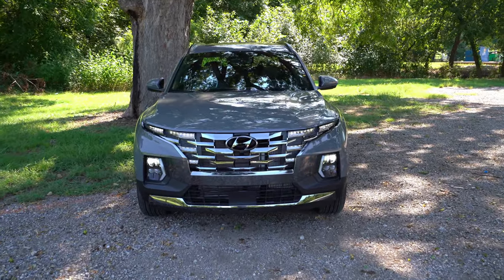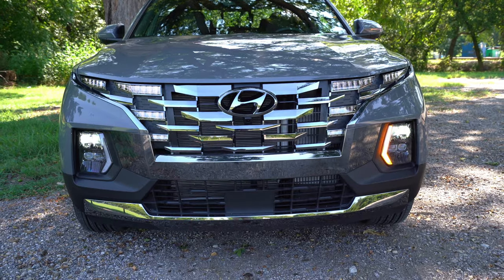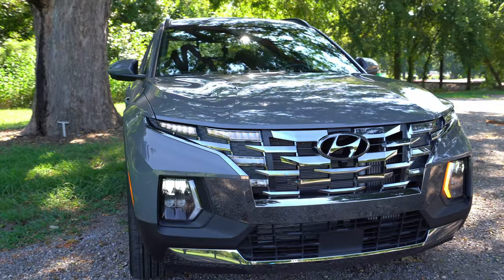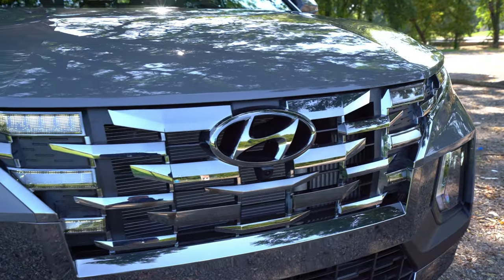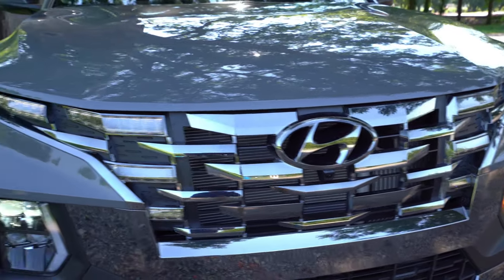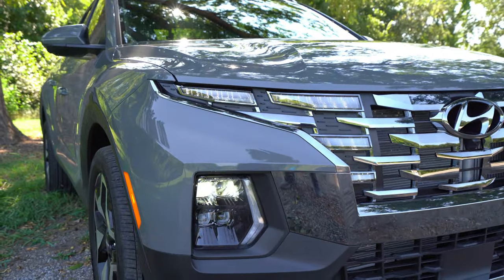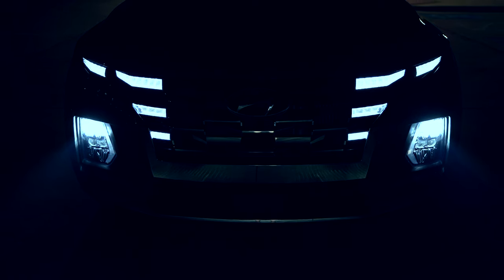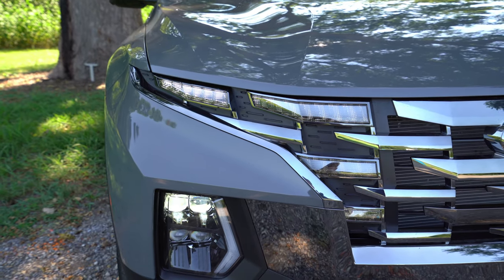Moving to the front, this is a very similar design to the Hyundai Tucson, with this cascading grille, unique daytime running lights, and a divorced headlight look where the headlights are actually down low. Daytime running lights are up above. The cascading grille is standard, but this specific dark chrome accent is just on the Limited trim.